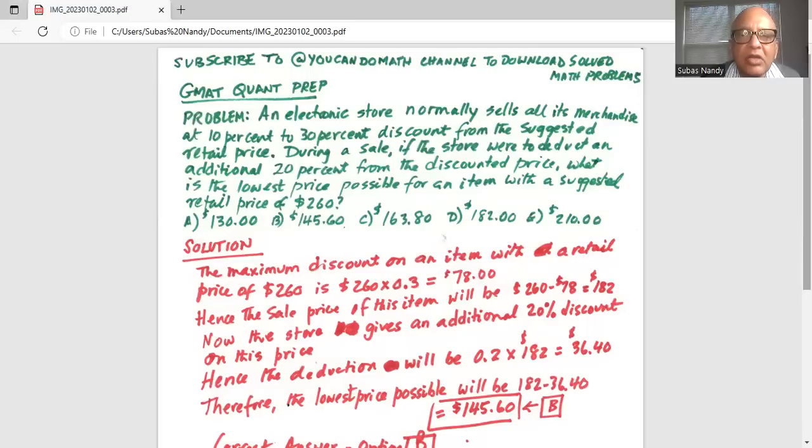The problem states that an electronic store normally sells all its merchandise at a 10% to 30% discount from the suggested retail price. During a sale, if the store were to deduct an additional 20% from the discounted price, what is the lowest price possible for an item with a suggested retail price of $260?